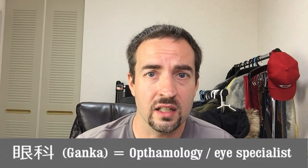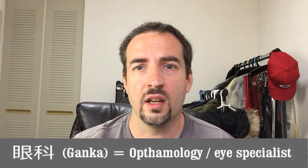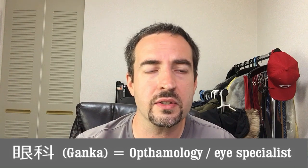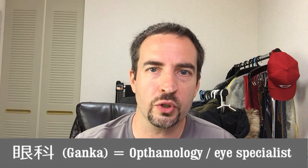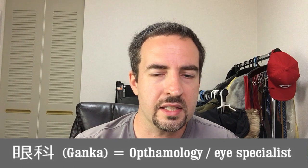As we get started, before I forget — Ganka. Ganka is the word for eye doctor. That first kanji actually means eyeball in Japanese. Ganka is what you're looking for if you need to get your eyes checked. This is separate from a place like Megane Ichiba, or any place that will sell you actual eyeglasses. I'm going to an actual doctor for an official evaluation.